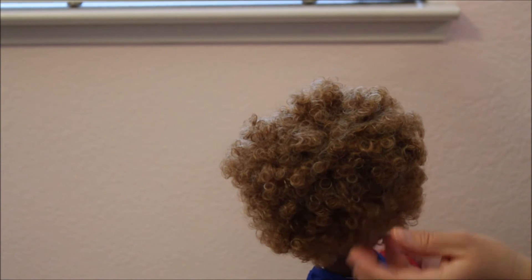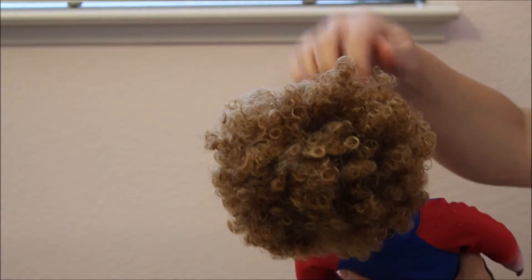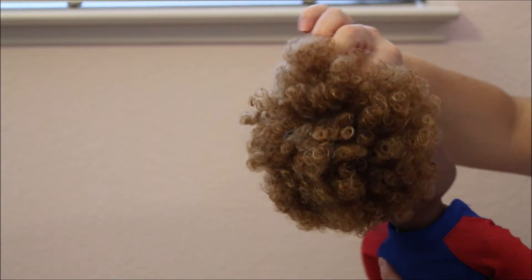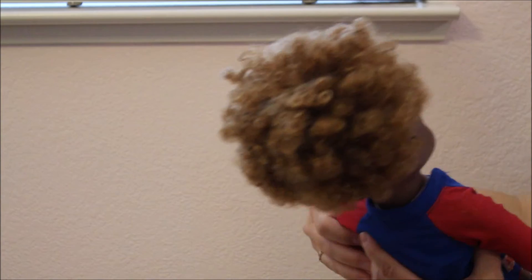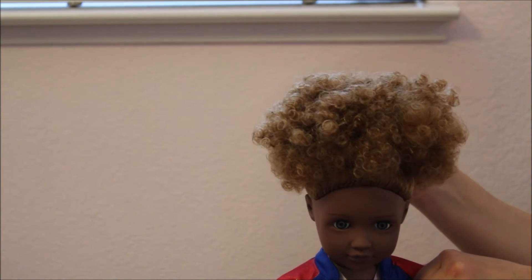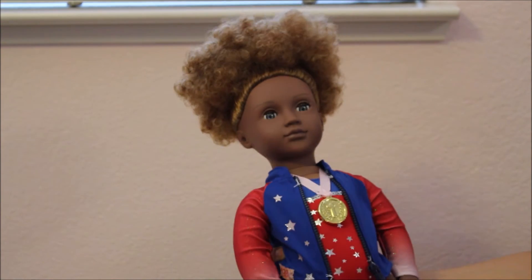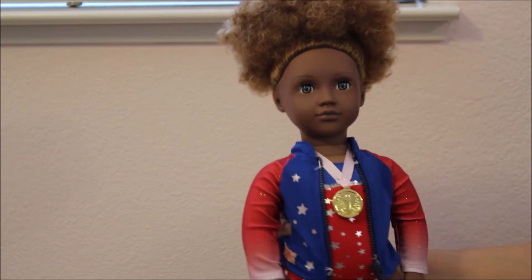I have other Our Generation dolls with hair like this and it is really nice. Of course I would not brush through it — I just lightly use my fingers. You can take the rubber band out and then I use the little ponytail holders with the little balls at the end. I find those easier to put the hair back in because I want to keep it as nice as possible. She has these eyes that I would say are like a bluey silver color.